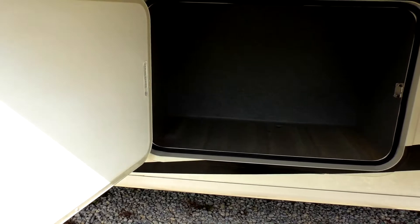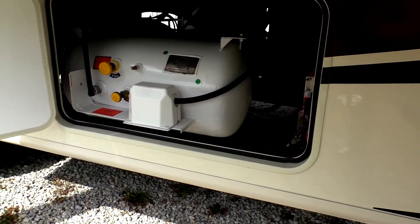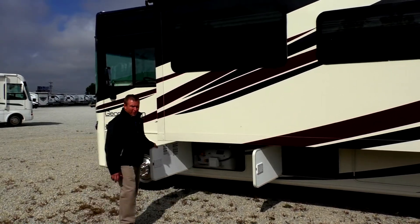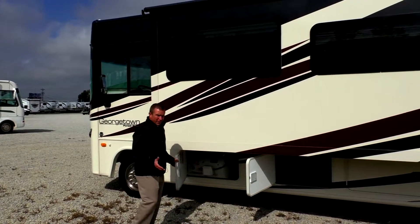There's more storage here. There's your propane system — we fill your propane as part of our prep. There's no extra charge at Paul Sherry RVs for the prep, the clean-up, and the training class. That's all included in our prices.